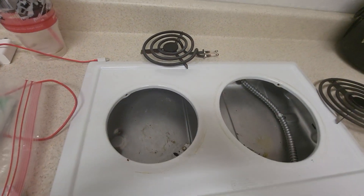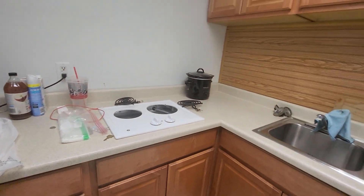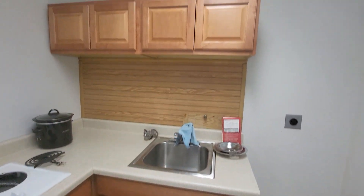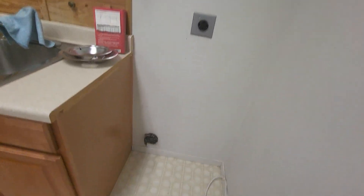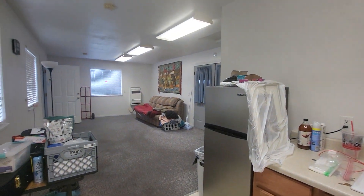Looks like the cooktop may have been removed — not sure if that functions. And they have a small fridge here.